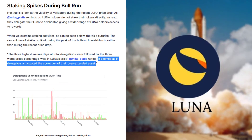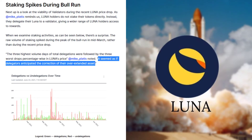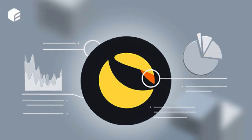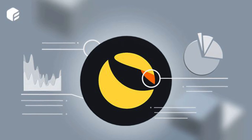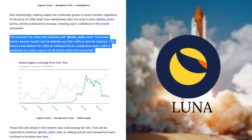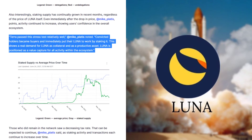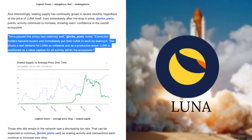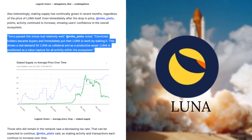He added: it seemed as if delegators anticipated the correction over their overextended asset. Also interestingly, staking supply has continually grown in recent months, regardless of the price of LUNA itself. Even immediately after the drop in price, Mike Plattis points out that activity continued to increase, showing users' confidence in the overall ecosystem. Terra passed the stress test relatively well. Mike Plattis noted that convicted holders became buyers and immediately put their LUNA to work by staking it. This shows a real demand for LUNA as collateral and as a productive asset.